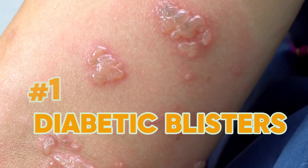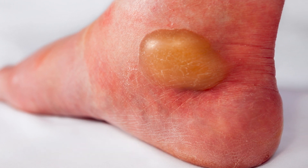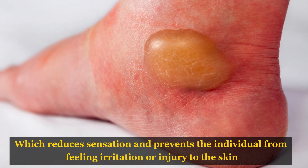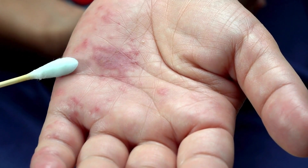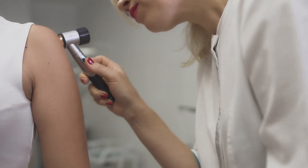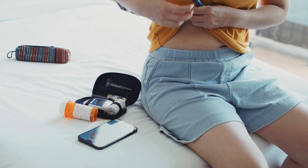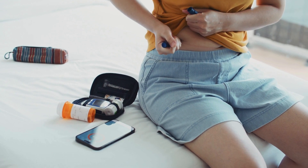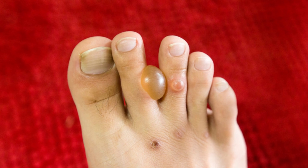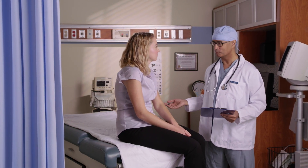Sign number 1: Diabetic blisters are fluid-filled lesions that can appear suddenly on various body parts such as the fingers, toes, hands, feet, and occasionally the legs. They may result from factors like friction or neuropathy, which reduces sensation and prevents the individual from feeling irritation or injury to the skin. In some cases, skin blisters can also be a rare sign of long-standing diabetes. The occurrence of multiple blisters, especially if frequent or accompanied by other symptoms, requires immediate medical attention. Early diagnosis and intervention are critical, as skin blisters can indicate systemic issues like diabetes and may need specific treatment to prevent complications.